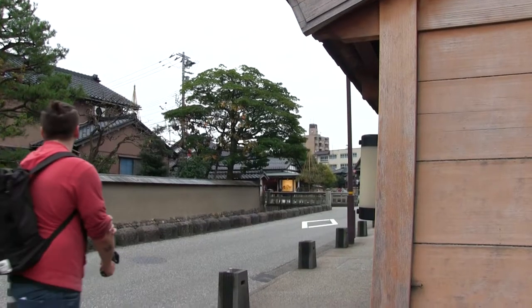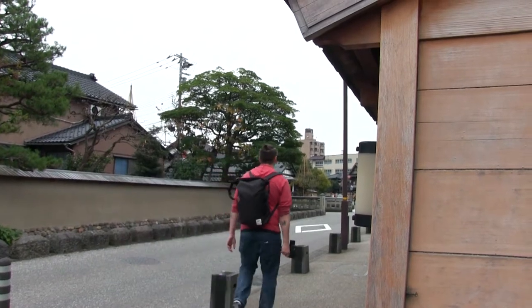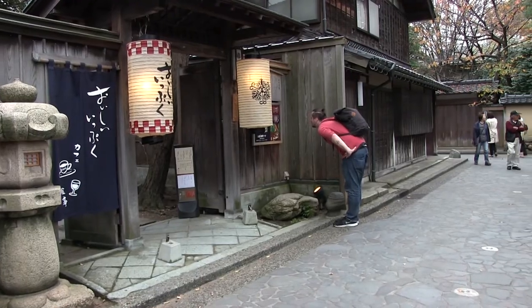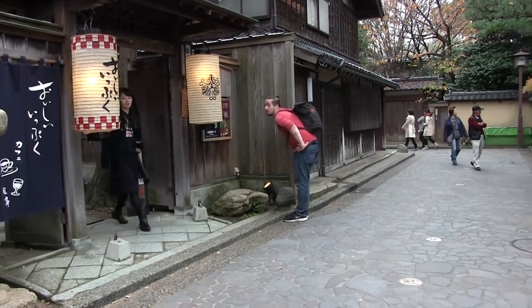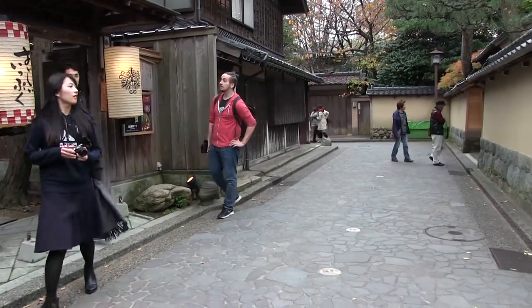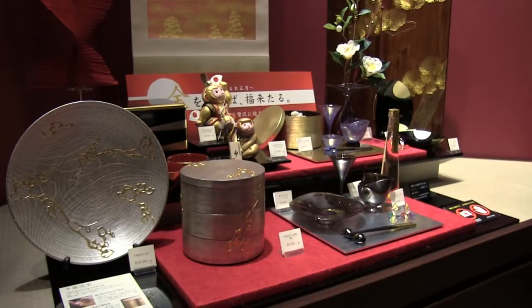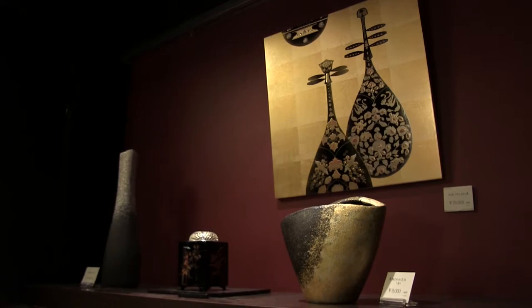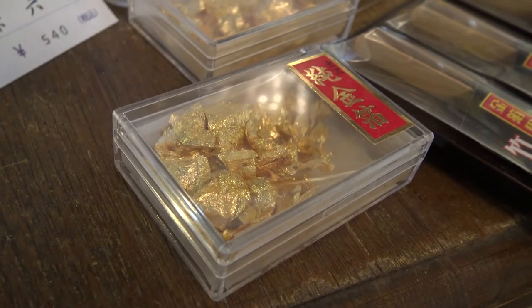Kanazawa is in Ishikawa Prefecture, about three hours away thanks to the new Hokuriku bullet train. Literally meaning 'gold marsh,' Kanazawa supposedly got its name from a legend of a man who stumbled upon gold flakes while digging for potatoes. Even more interesting is that Kanazawa actually produces approximately 99% of all the gold leaf in Japan.